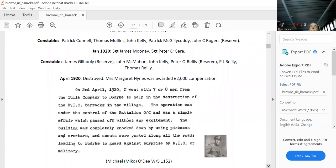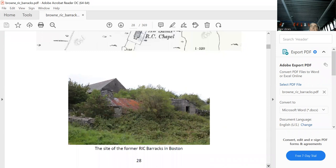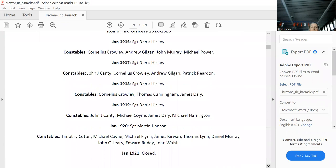There's a witness statement on how they burnt down the barracks, and they obviously rebuilt it again. Boston barracks — there it is, not much of it left. It had one sergeant and a few constables, and lasted until 1920, which is unusual. It was on the border.